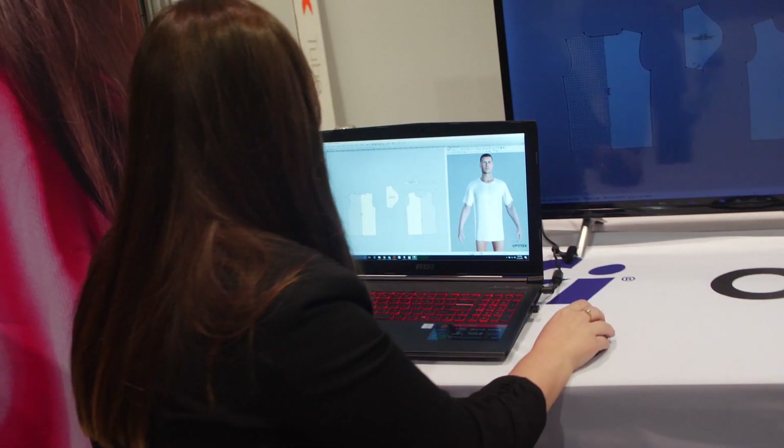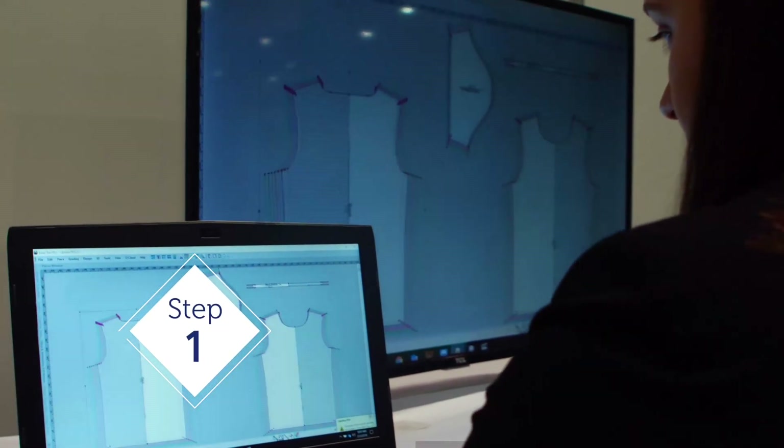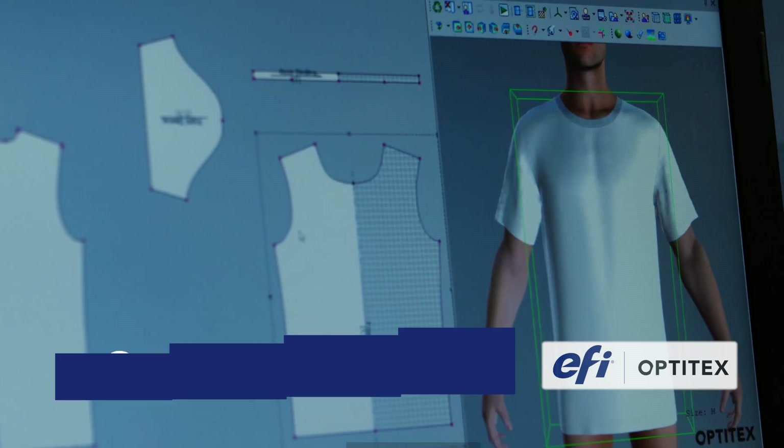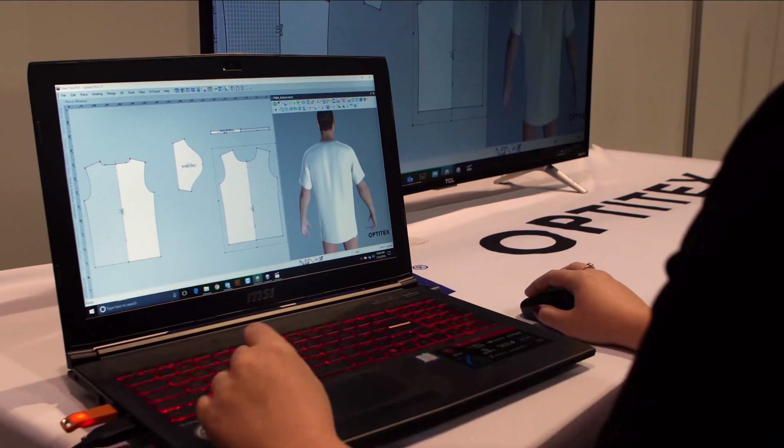This entails a complete set of solutions, from concept to finished garment in six simple steps. After receiving and processing a new order, the first step is to create the design with the EFI Optitex 2D product development software.